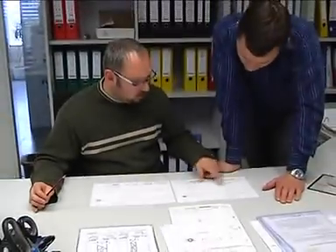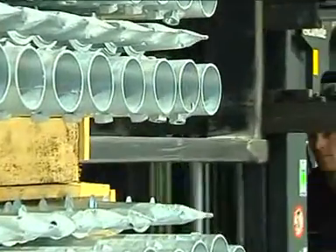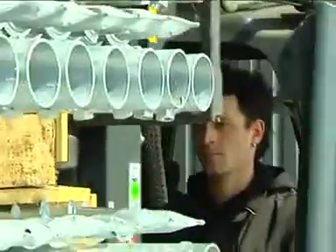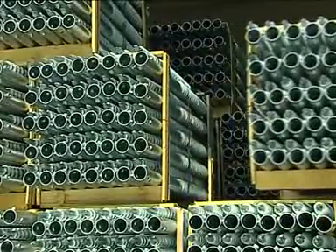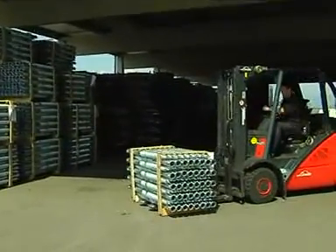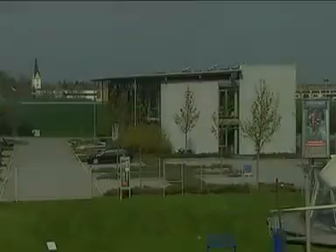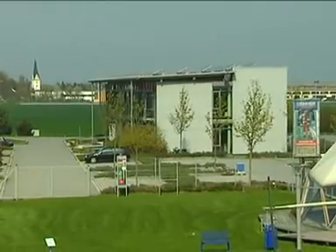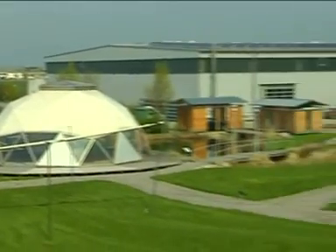Krinner has expanded its logistics and administration capacity due to the rapid growth of the company. 107,639 square feet of warehousing and 161,458 square feet of testing and exhibition surface provide the necessary space for further growth.